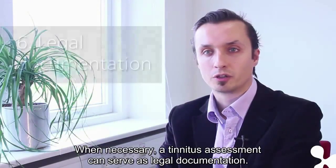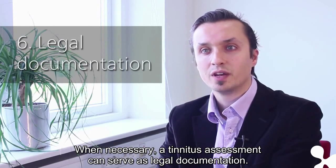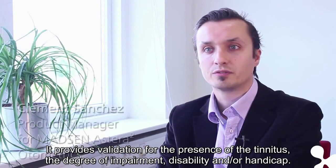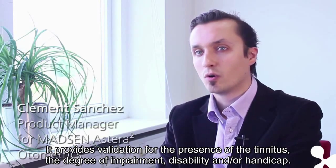Finally, legal documentation. When necessary, a tinnitus assessment can serve as legal documentation. It provides validation for the presence of the tinnitus, the degree of impairment, disability, and or handicap.